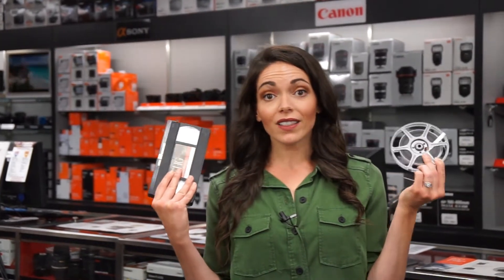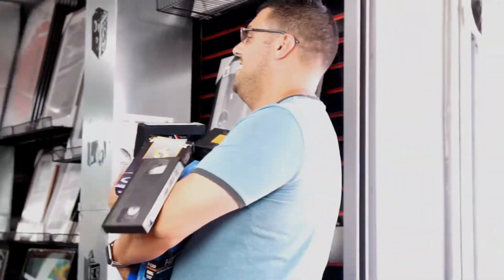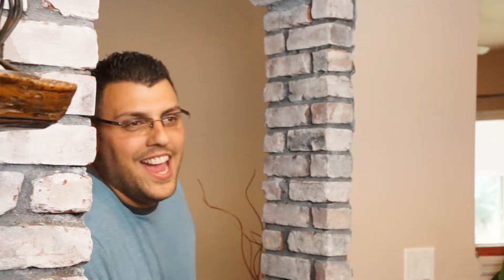And if you have any old video tapes or film reels, our lab does video transfers too, so you can bring all of your old footage into the digital age and preserve it for generations to come. Just bring in your movies in almost any format and we'll convert them to digital files or put them on a disc for easy playback. Hey everyone, we can finally watch all my home movies!